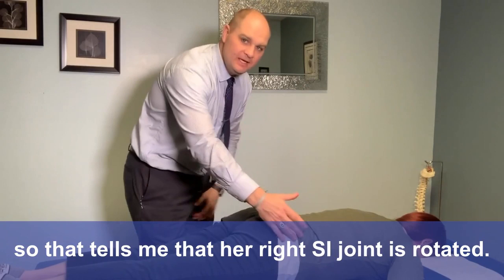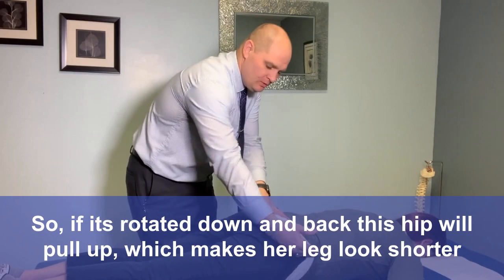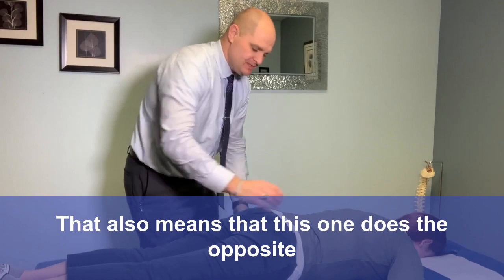The other thing I can do is check her feet level. Her right foot is actually short, so that tells me that her right SI joint is rotated. Her legs, literally while she's laying here, look unlevel. So if it's rotated down and back, this hip will pull up, which makes her leg look shorter. That also means that this one does the opposite.